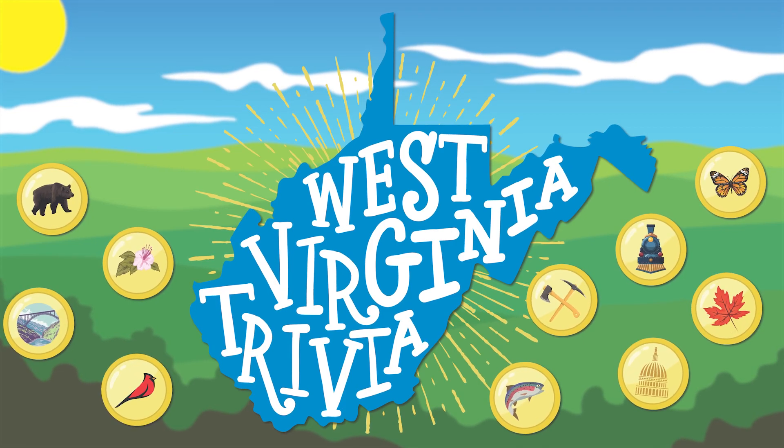Well, that's all the time we have today, but thanks for playing and stay tuned for more West Virginia Trivia.